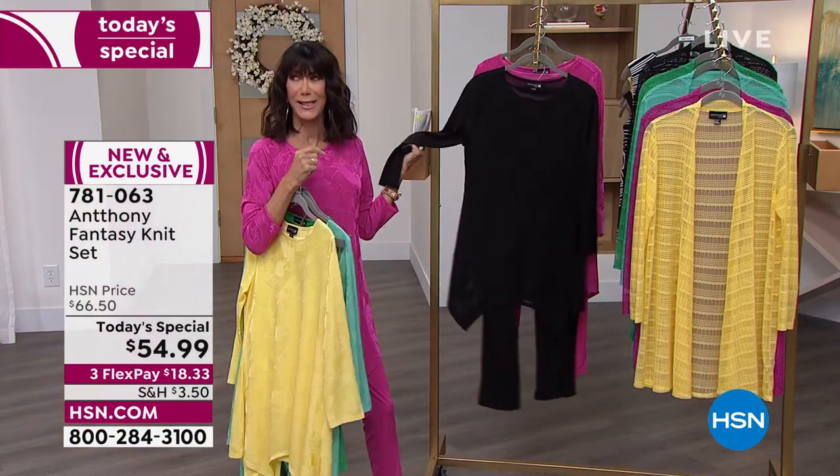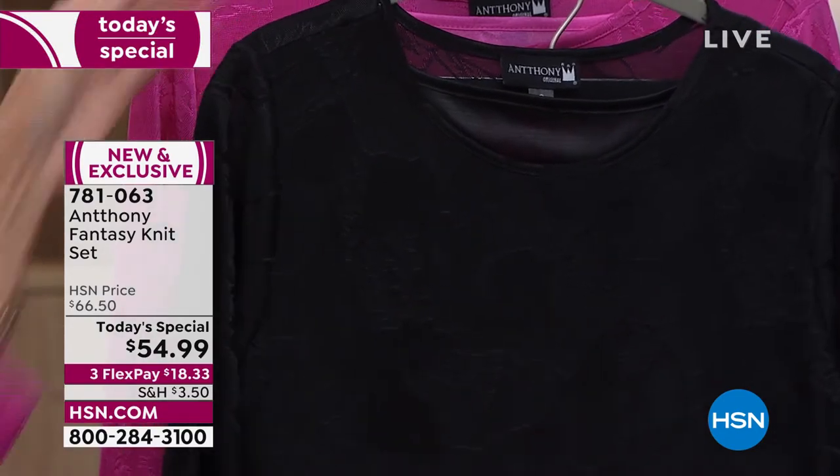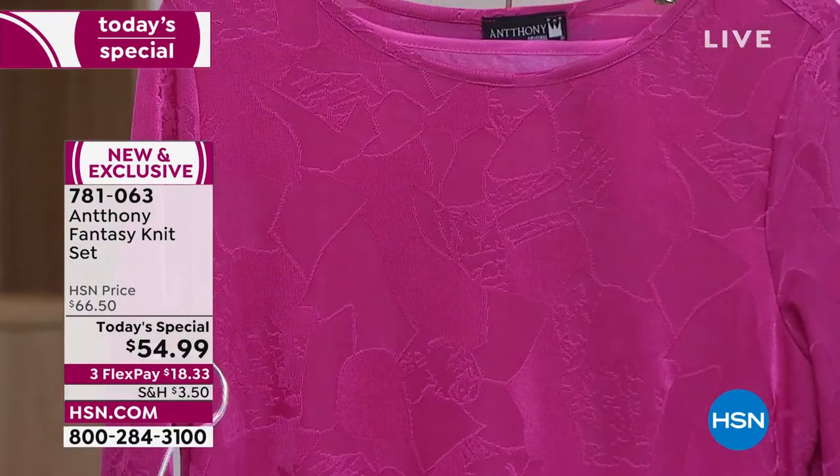I love it in the black. Look at how expensive it looks - so beautiful, so expensive in the black. And then of course the fuchsia, which is the one that I'm wearing. 7-8-1-0-6-3.